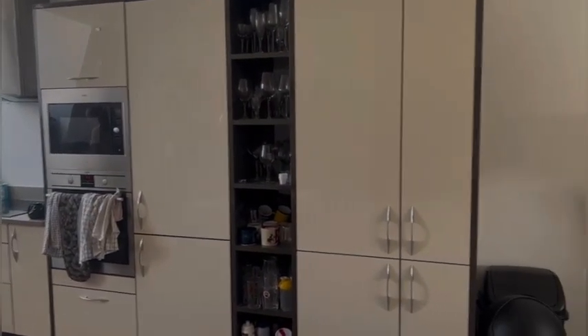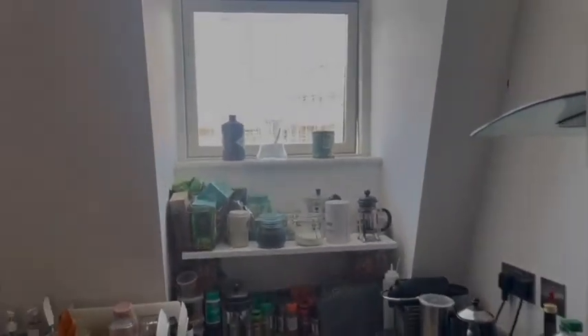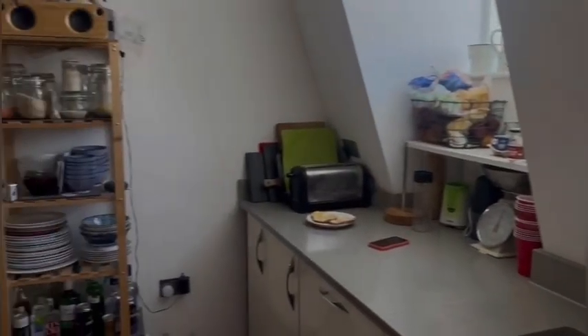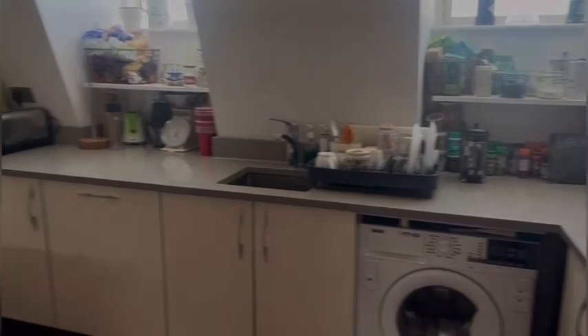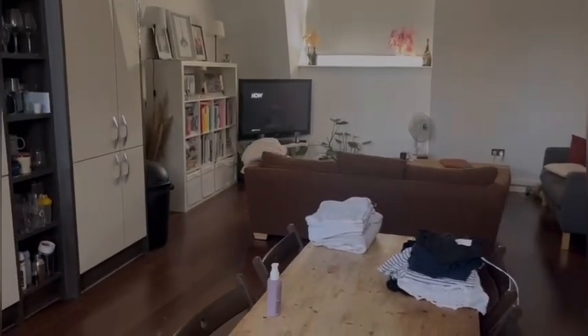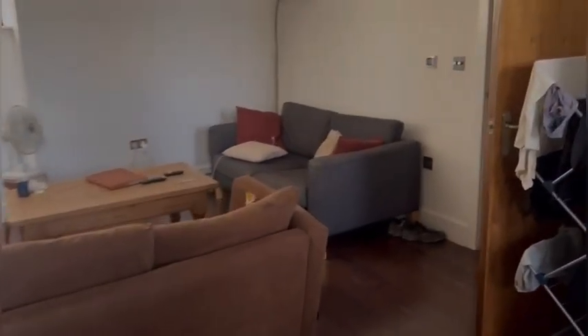The kitchen's been kept in immaculate condition with the white gloss cupboard doors. You've got the built-in cooker, built-in hob and fan. You can see you've got a lot of space — there's again an open layout kitchen and living room.